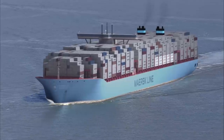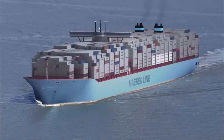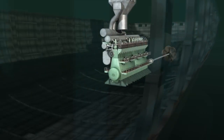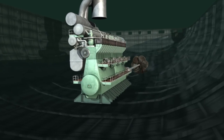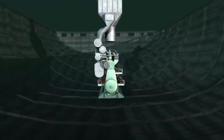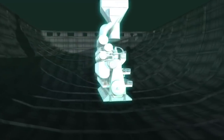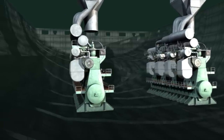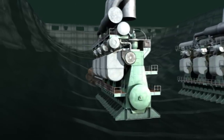Triple E class vessels mark a major break from convention in hull and engine design. Moving the engines further to the back of the vessel allows space for additional containers, improving the economies of the vessel further. These changes, along with super-long-stroke engines, lead to greatly enhanced fuel efficiency and reducing CO2 emissions by some 50% compared to industry average on the Asia-Europe trade lane.